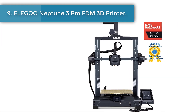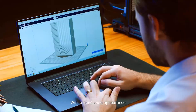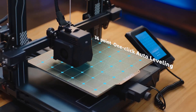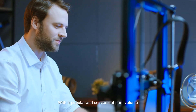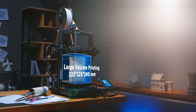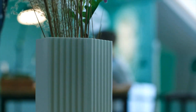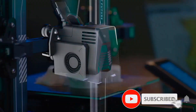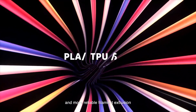Number nine: Elegoo Neptune 3 Pro FDM 3D printer. The new direct drive extruder is made of SUS303 high-quality stainless steel with a 3:1 reduction ratio and stronger extrusion force for smoother filament feeding and more stable, accurate printing — greatly reducing nozzle clogging and under-extrusion issues. The nozzle kit contains a titanium alloy throat pipe, aluminum alloy flat heat sink, and brass nozzle. A widened aluminum heat sink paired with a front close-fitting efficient cooling fan provides better heat dissipation and lowers the temperature of the throat pipe.